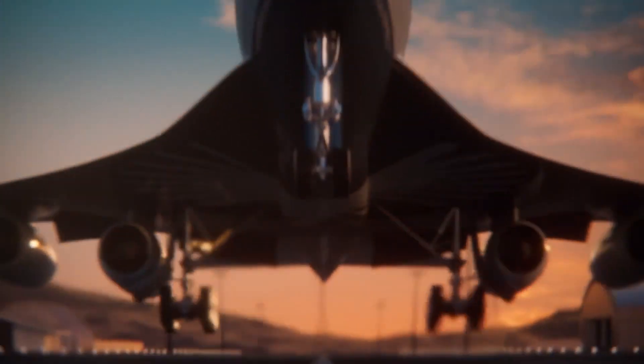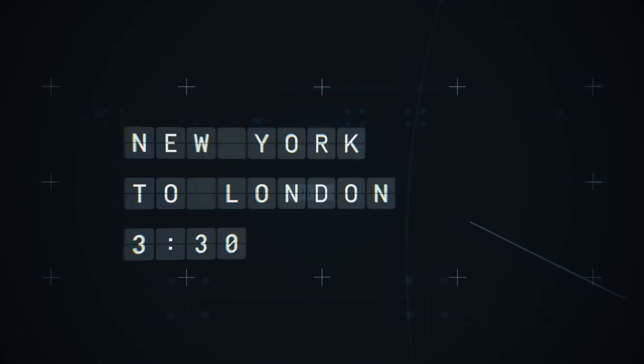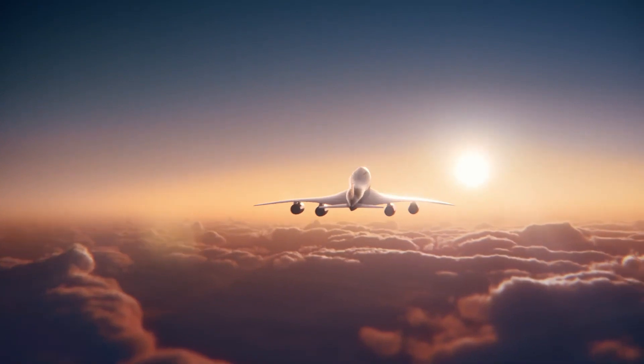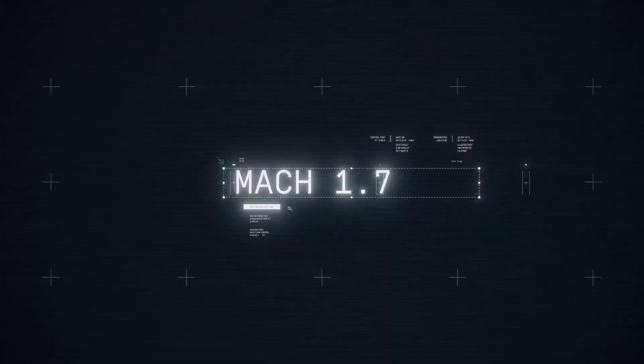Huge delta wings, four underslung engines, and a long slim fuselage make a comparison hard to avoid. But given the six decades of technological innovation since French and British designers penned the world's first supersonic airliner, Boom has been able to bring in some improvements. The Overture will have a Mach 1.7 cruise speed over water.